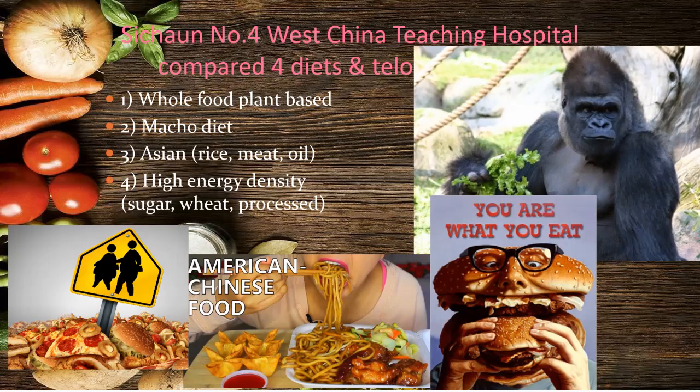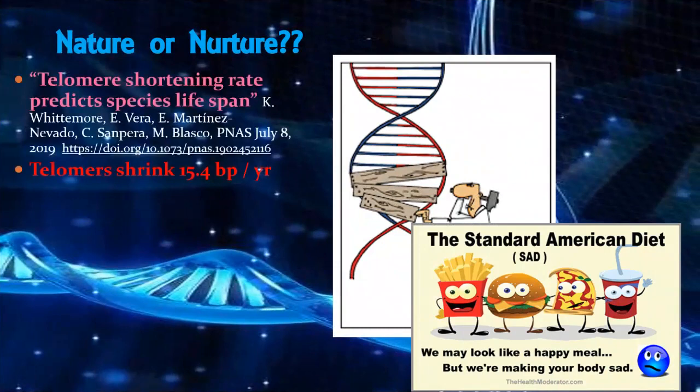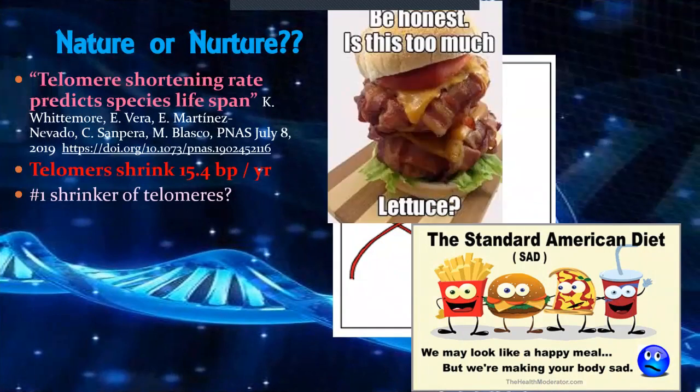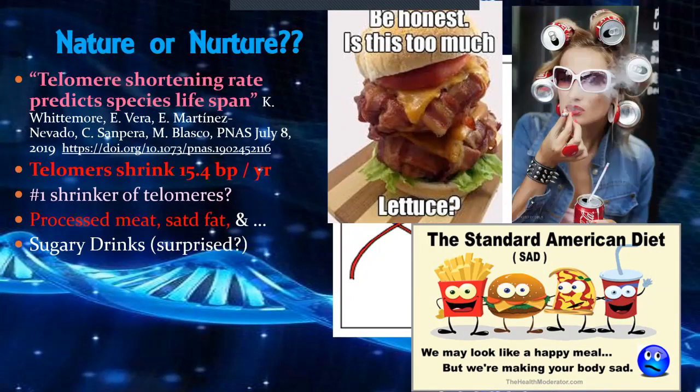Since telomeres were discovered in the 50s and 60s, scientists estimated humans could only live to 80 because telomeres shrink. It turns out we were wrong — we can actually lengthen our telomeres based on our diet. The standard American diet accelerates telomere shrinkage. The number-one shrinker of telomeres is bacon — a class-one carcinogen alongside plutonium — along with sugary drinks and smoking, which we already know causes cancer.